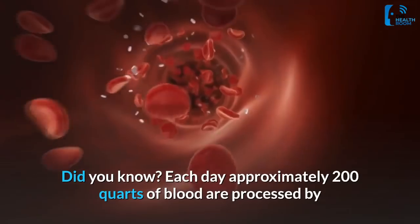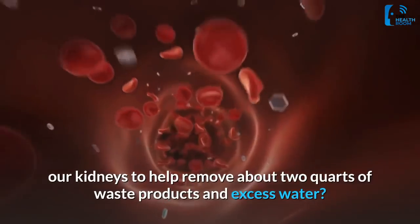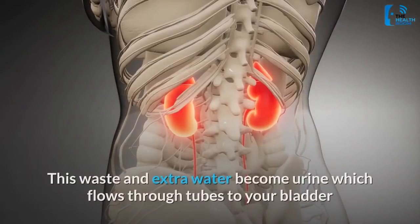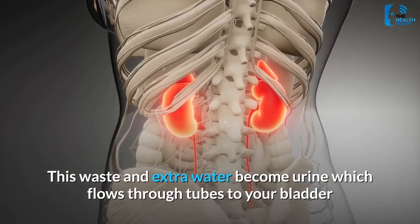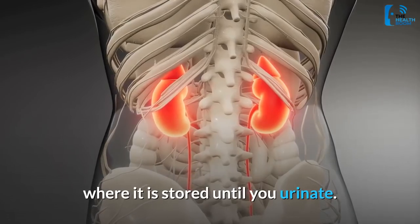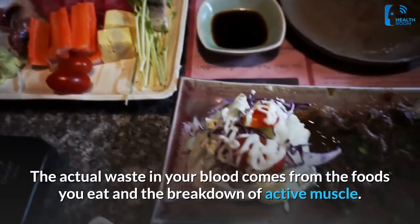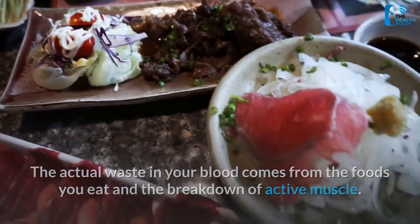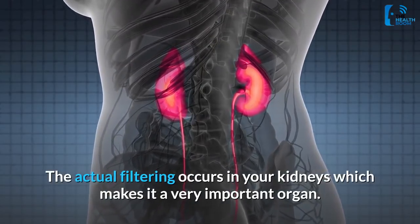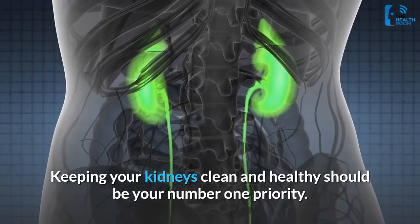Did you know? Each day, approximately 200 quarts of blood are processed by our kidneys to help remove about 2 quarts of waste products and excess water. This waste and extra water become urine, which flows through tubes to your bladder where it is stored until you urinate. The actual waste in your blood comes from the foods you eat and the breakdown of active muscle. The actual filtering occurs in your kidneys, which makes it a very important organ. Keeping your kidneys clean and healthy should be your number one priority.